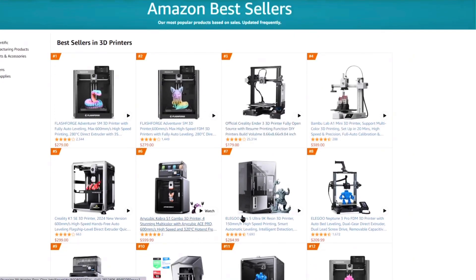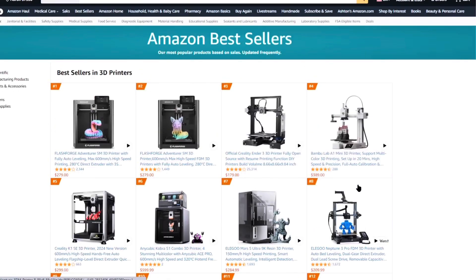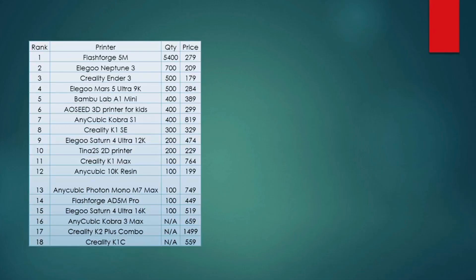It's now the end of the month, so we're going to look at the top 3D printers selling on Amazon and see what's changed from last month. We're starting off with the Amazon bestsellers page, looking at the number 1 through 20 top 3D printers. I've compiled them into a list with the rank, printer make and model, quantity sold, and price. After trimming out duplicates, we have ranks 1 through 18.